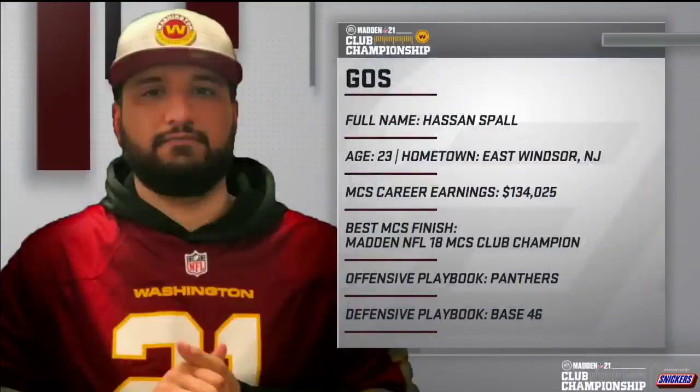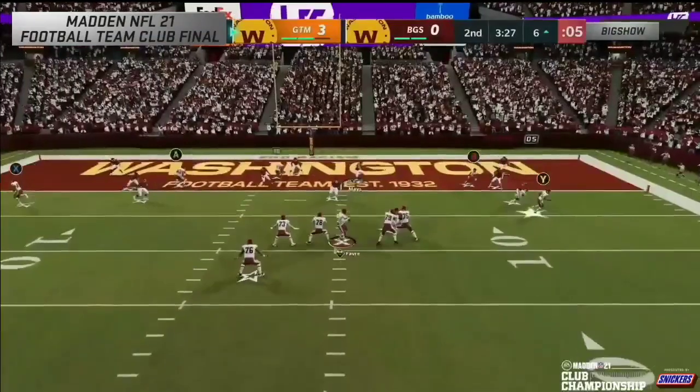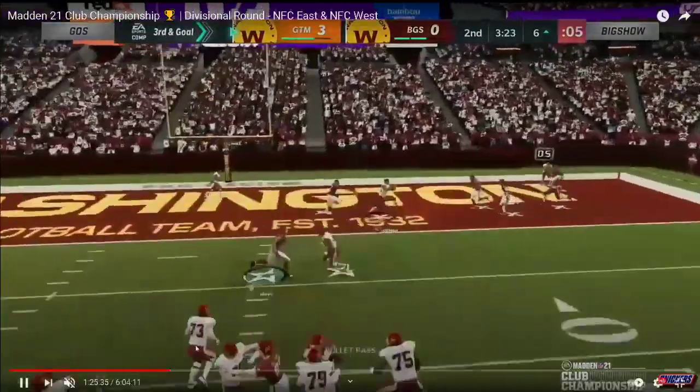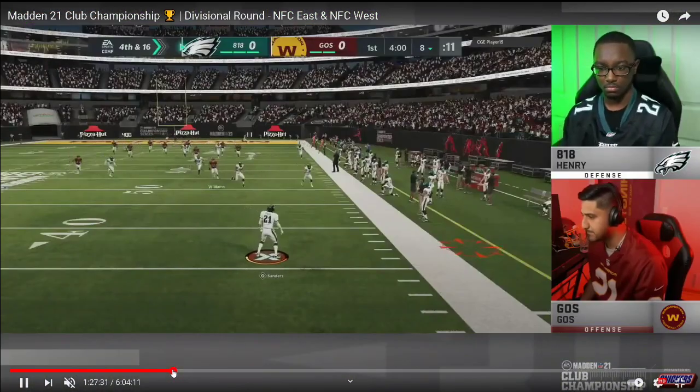Henry is one of my favorite players to learn from. He's actually going up against Ghost, Hassan Spall from New Jersey. Ghost is running the Carolina bunch and he's running the 46 defense. A lot of pro players have shifted to the 46 defense because of how effective the 3-3-5 wide defense is. I've been running that literally all season long — that link is in the description — but anyway we're going to jump ahead and watch Henry on defense.